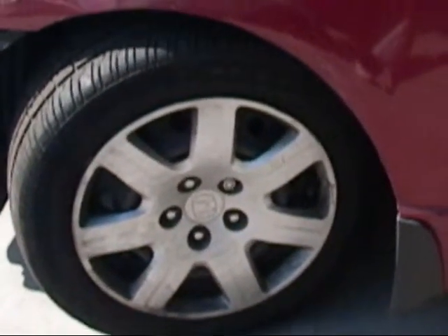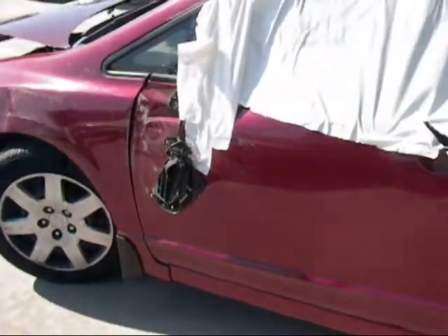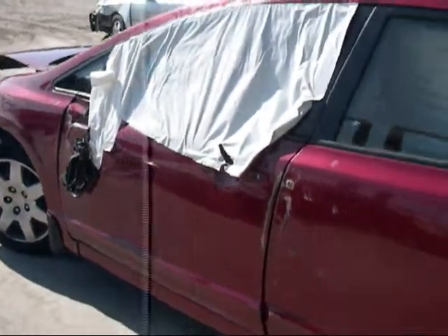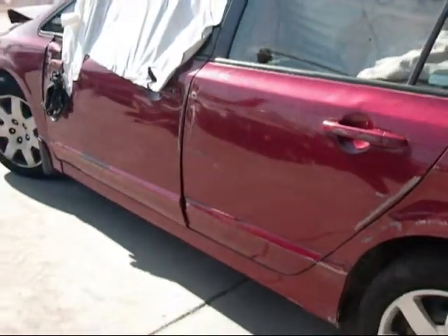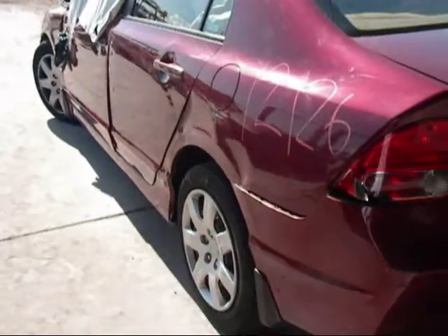We have all four steel wheels. The driver's side door is no good, the mirror is gone, and the window is busted in. This door has a lot of damage on it, and the quarter panel is no good.